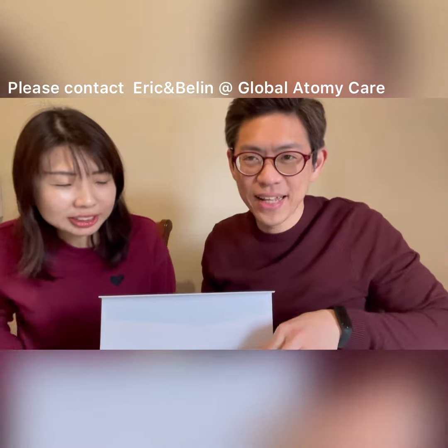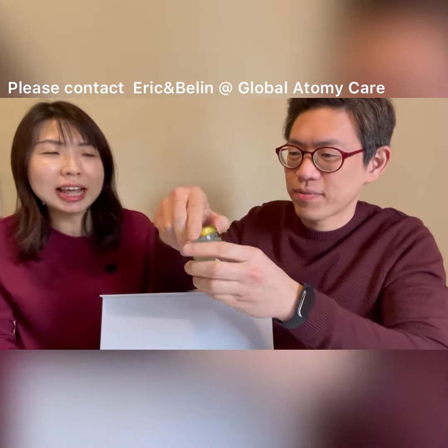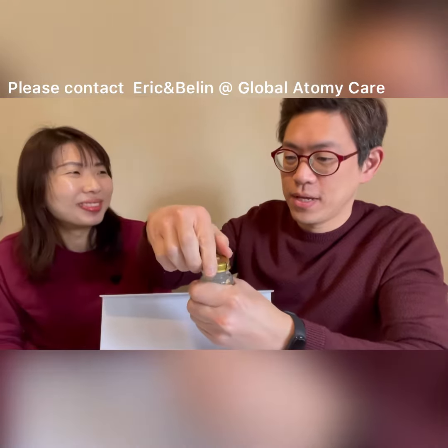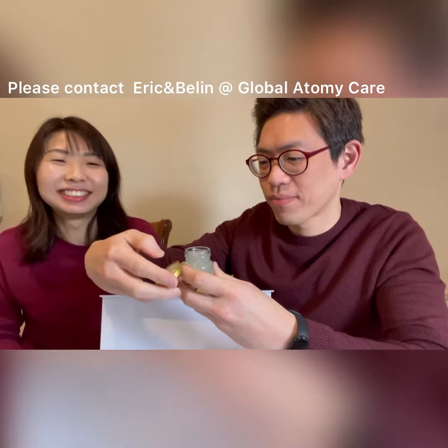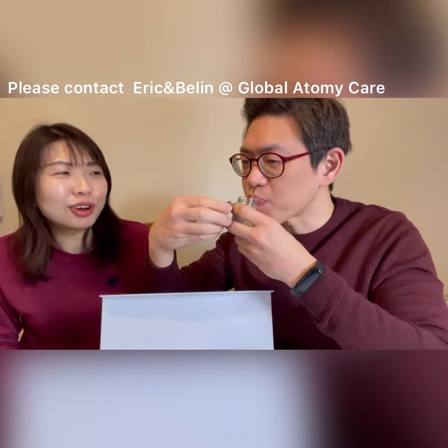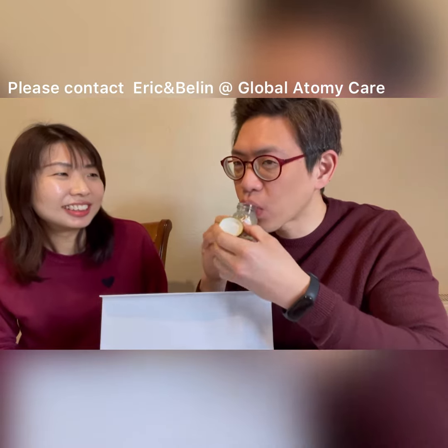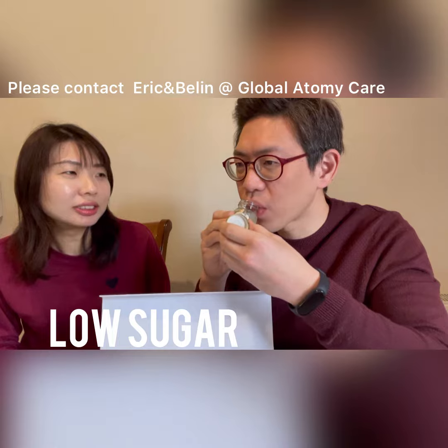Let's open and drink. So what is good about bird nest drink? It's good to keep us looking young. Who wants to look young? Drink bird nest! And it's also good as an immune booster. It's quite nice.